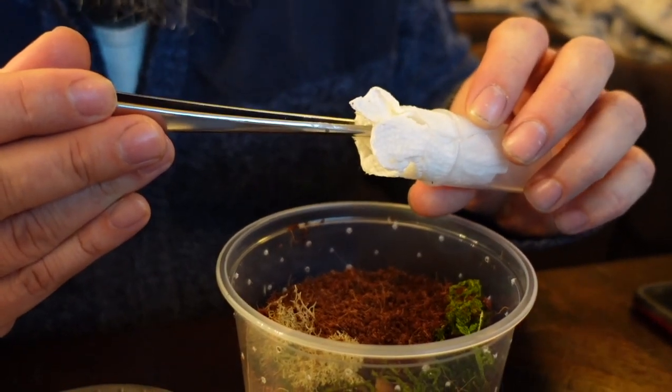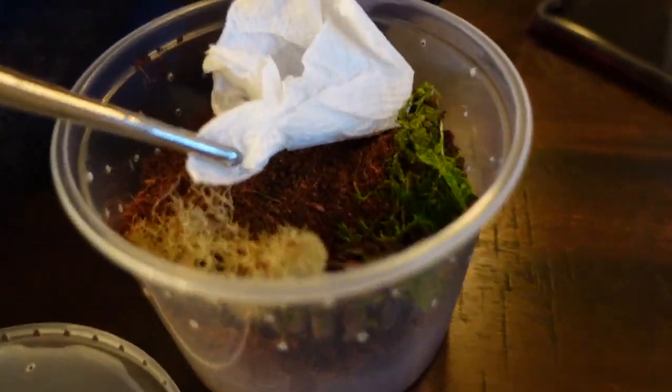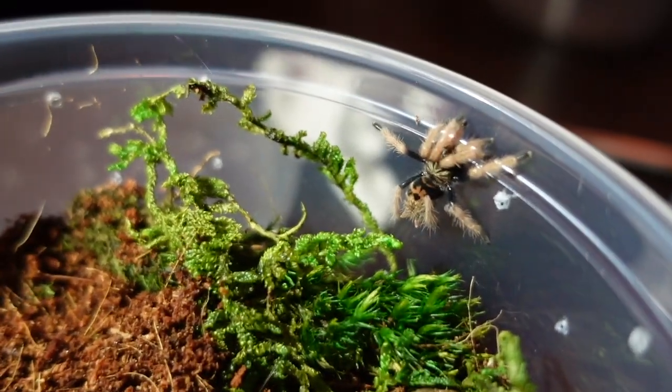I'm going to try to just pull this out. This guy could bolt. Tell me a little bit about this one. So we know its scientific name, but the common name is Green Bottle Blue.